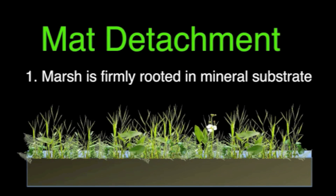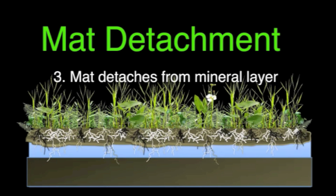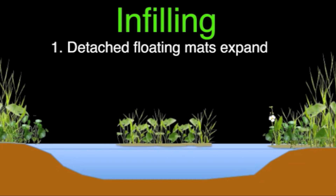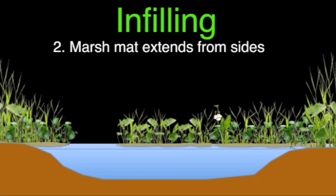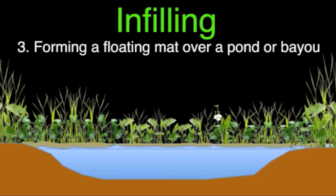Floating marshes form when an attached marsh forms an organic mat that later detaches from the underlying mineral soil. They may also form through infilling as floating fragments expand and as vegetation extends from an adjacent marsh, forming a floating mat over a body of water.